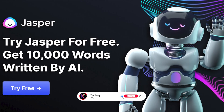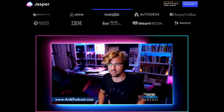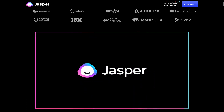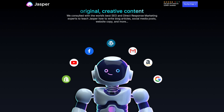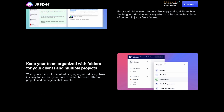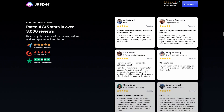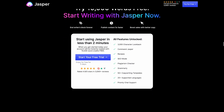Number 8: Jasper. Jasper is an AI-powered conversational platform that enables businesses and organizations to build and deploy conversational AI solutions. The platform uses natural language processing and machine learning algorithms to understand user queries and provide personalized responses. Jasper provides a range of tools and services to help users design and develop conversational AI applications, including a visual interface for creating conversational flows, pre-built templates for common use cases, and integrations with popular messaging and voice assistant platforms. The platform also provides tools for training and optimizing conversational models, and allows users to monitor and analyze the performance of their conversational AI solutions.